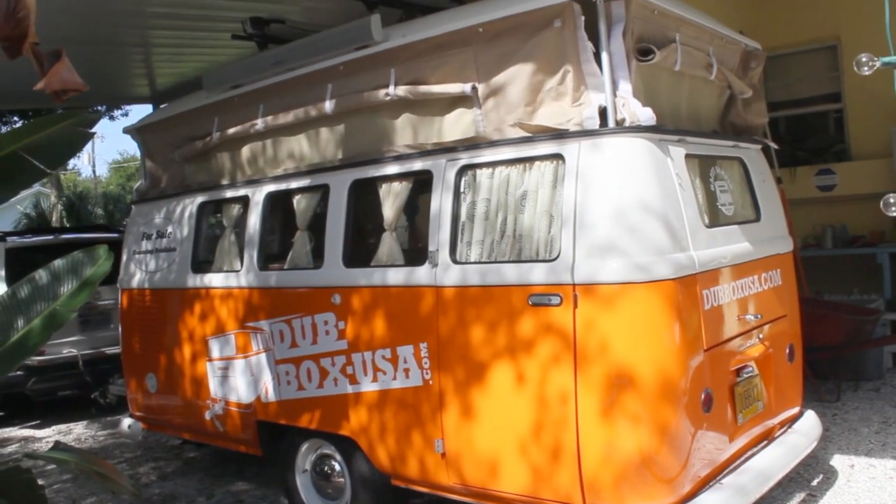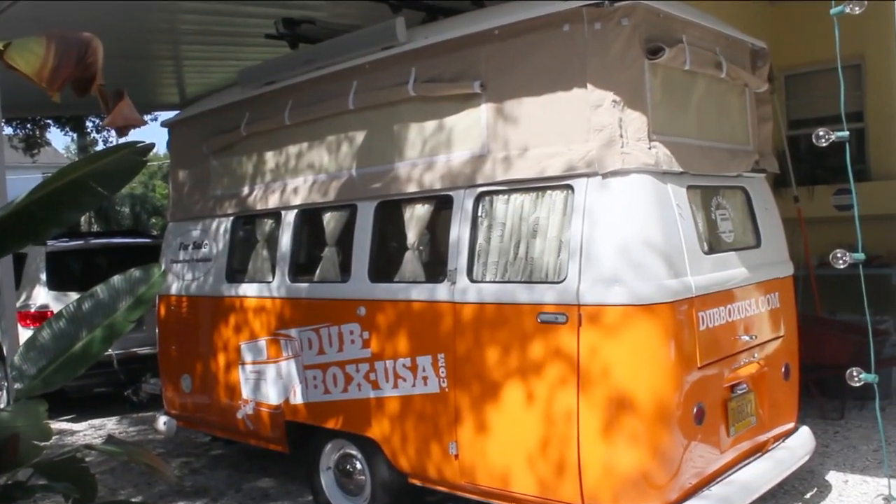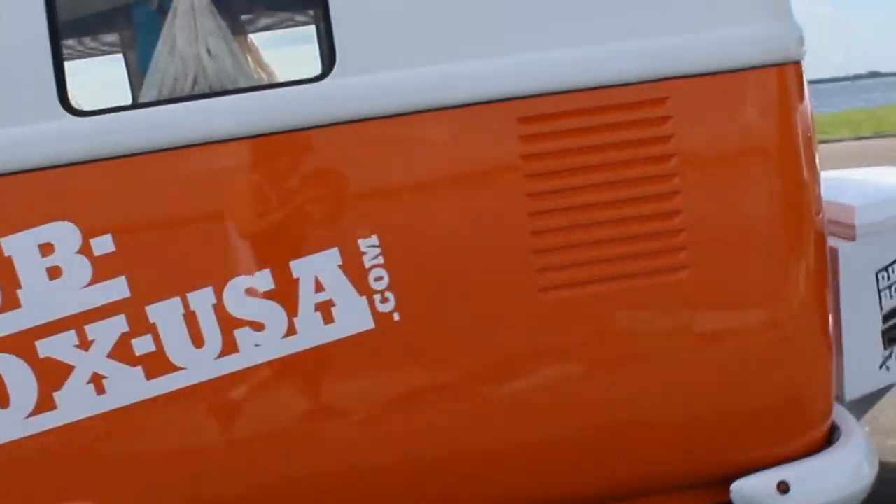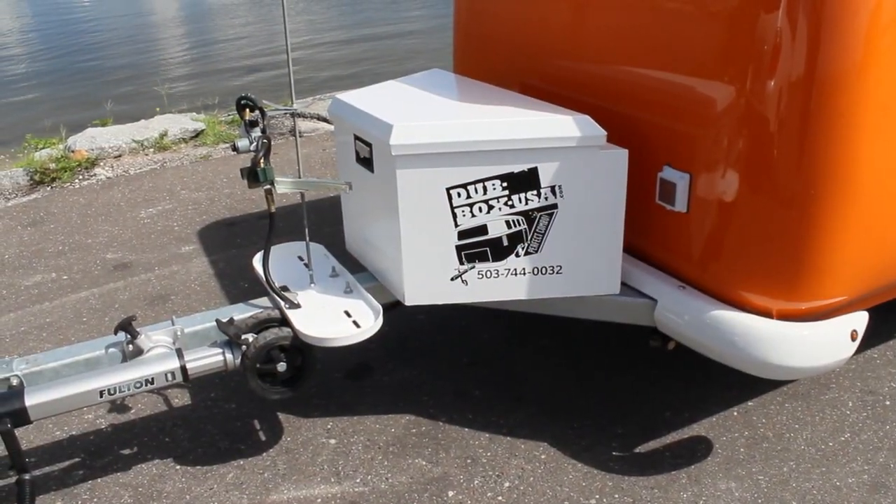The pop-top roof is automatic with weatherproof material. Headroom with the roof raised is a generous six feet, six inches. The Dubbox has a 22-gallon freshwater and 27-gallon gray water tank with a propane hot water heater.